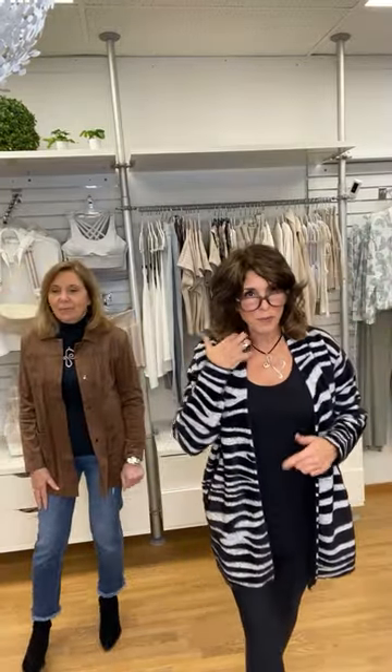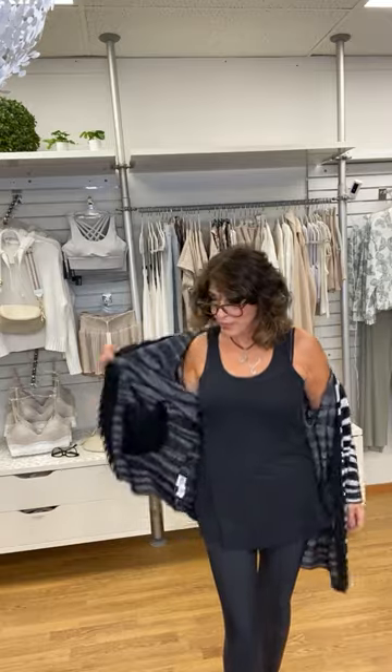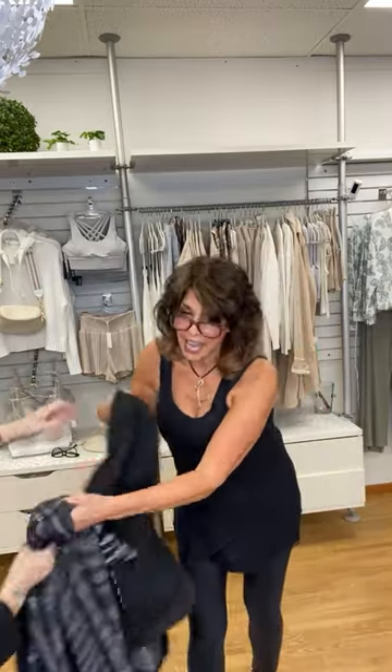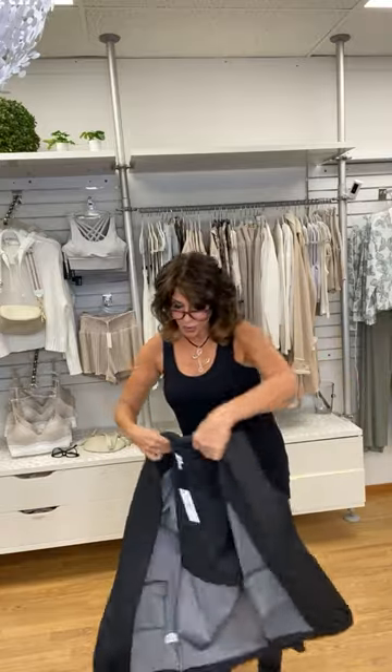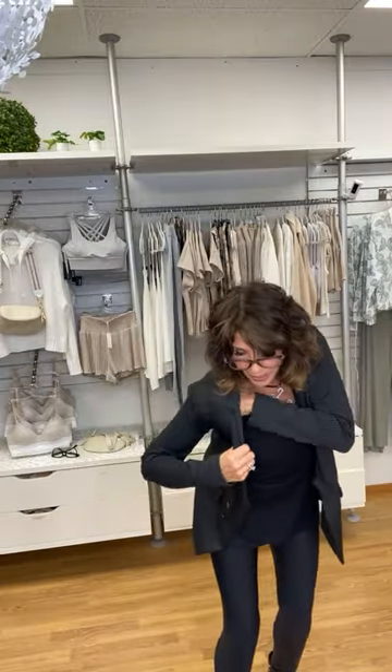Sorry for the background noise, we were just fixing the camera. I'd like to share with you number three — you've seen it because I had it on. It's my jacket right there, it's a blazer. Blazers are really in again, so you can go to your closet from when you used to be in corporate and take them out because everybody is wearing these blazers.